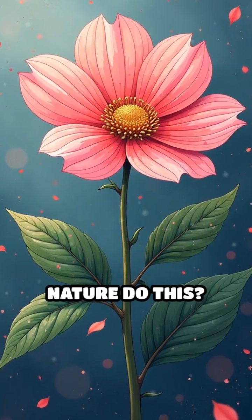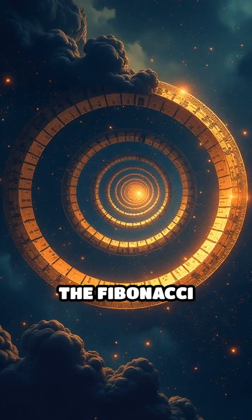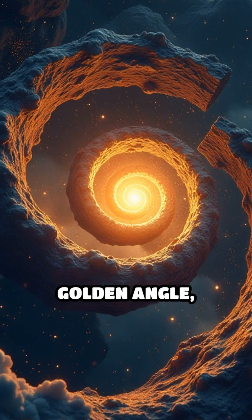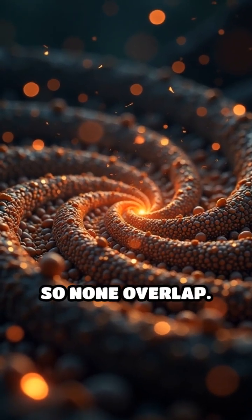But why does nature do this? Imagine packing seeds in a flower — nature wants to fit as many seeds as possible without wasting space. The Fibonacci sequence creates the most efficient spiral pattern, linked to the golden angle of about 137.5 degrees. This angle spaces each new seed perfectly so none overlap.